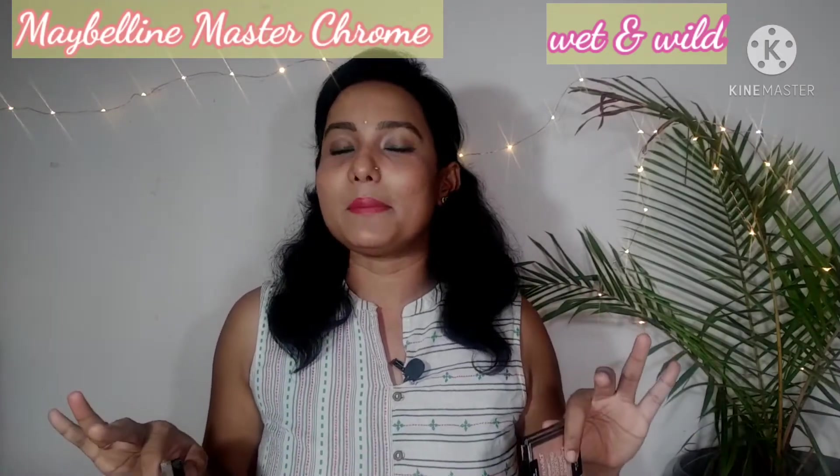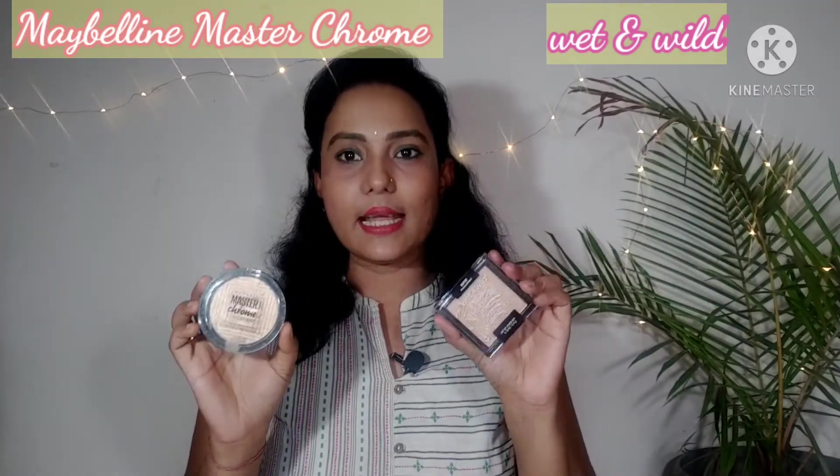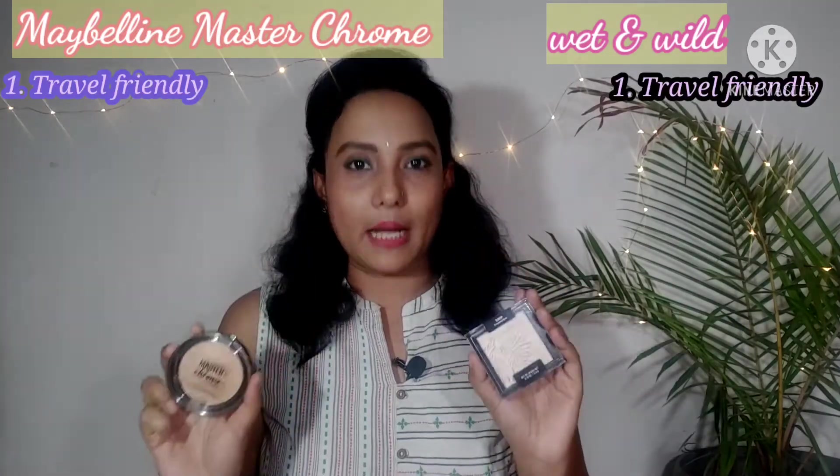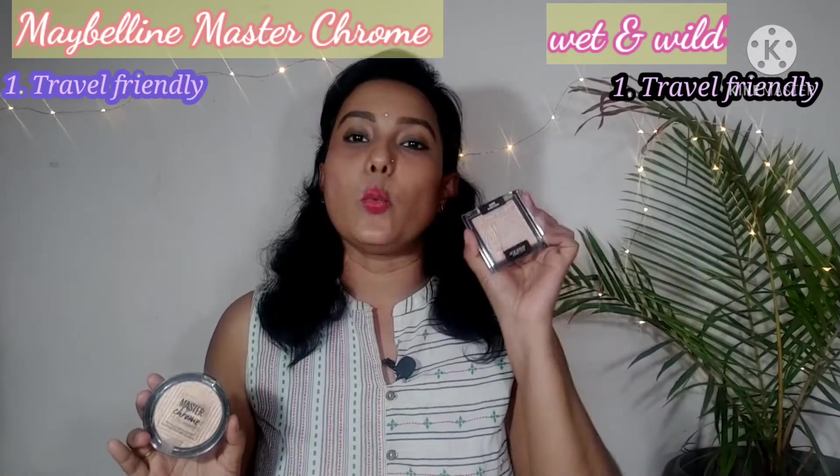On this side I have Maybelline and on the other side I have the complete comparison points. So it will be easier to compare. First, looking at the packaging — it is plastic, travel friendly, and has a transparent cover. The second point is MRP: Wet and Wild MRP is 499.